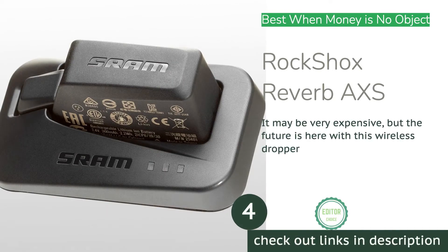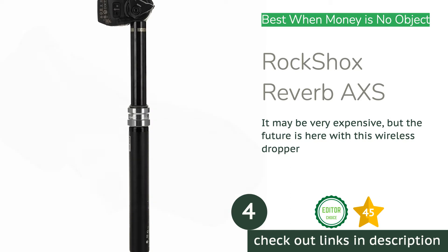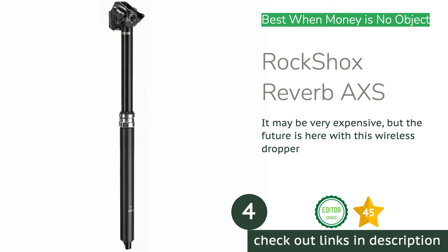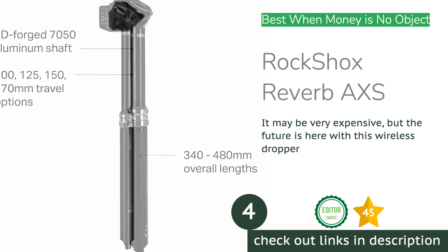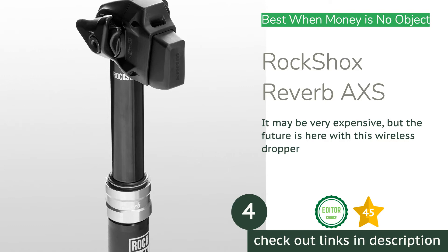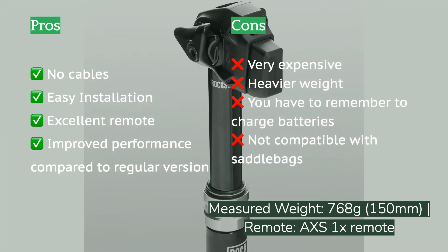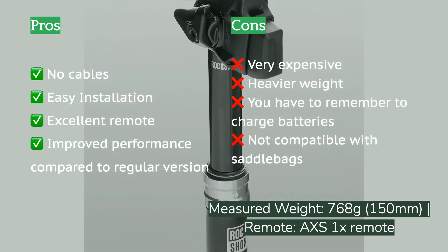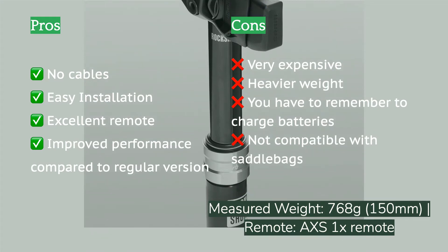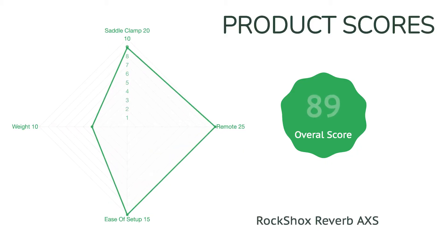The next product on our list is the RockShox Reverb AXS, one of the most exciting new dropper posts to hit the market in some time. By combining their proven Reverb design with their AXS technology, RockShox has finally brought wireless technology to the masses — the masses who can afford it, anyway. Without cables or hoses it couldn't be easier to install and remove, and it allows for a super clean handlebar setup. The post moves very smoothly in compression and extension and we did not find it to be sensitive to cold temperatures like the standard Reverb Stealth.